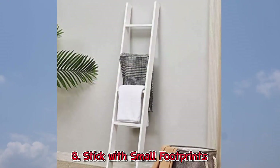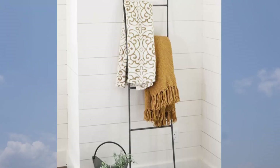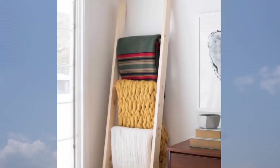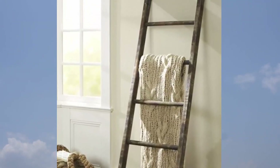8. Stick with Small Footprints. If you're going to use floor space, keep it small and tall. Blanket ladders like this one have grown in popularity over the years, and my guess is it's because they don't require much space and are a great way to display your favorite textiles.